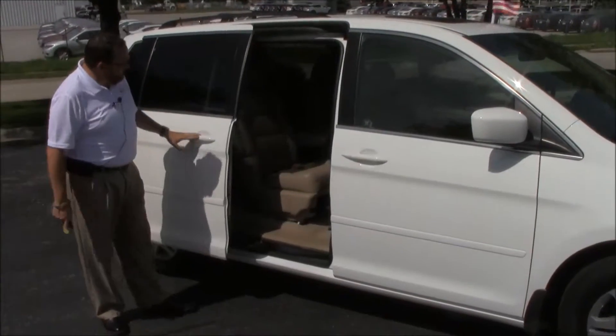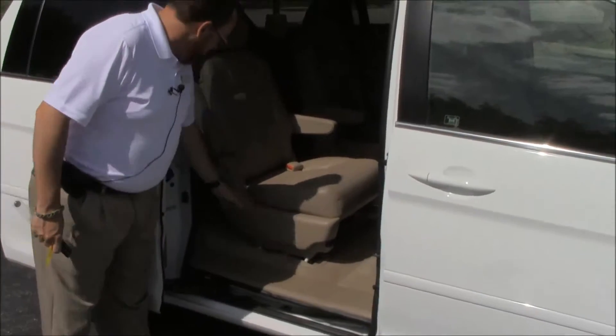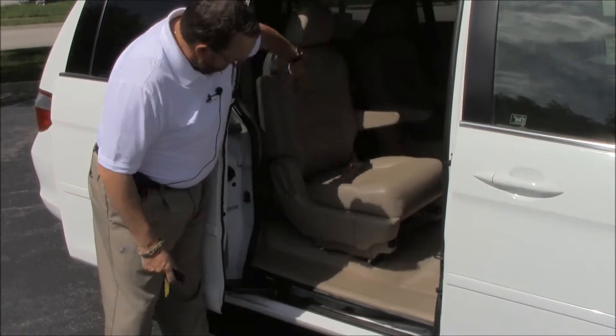The second row windows will roll down as well. You do have your second row both captain's chairs with cup holders. The seat does track forward easily to the back if you need to get in that way, or you can go through the middle.